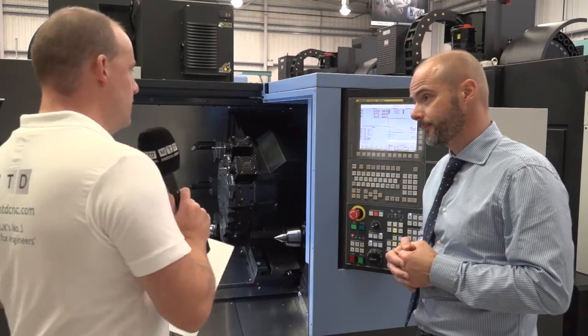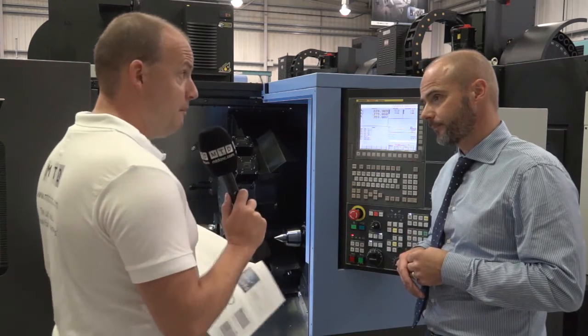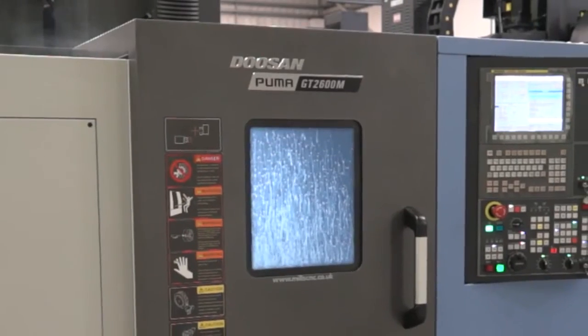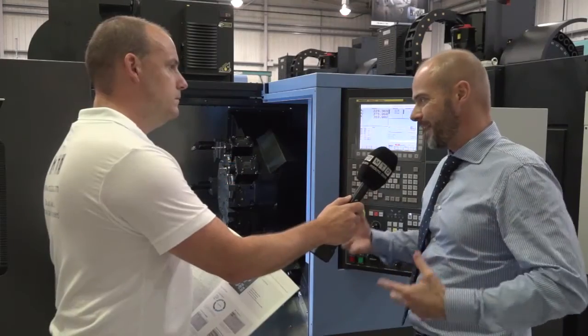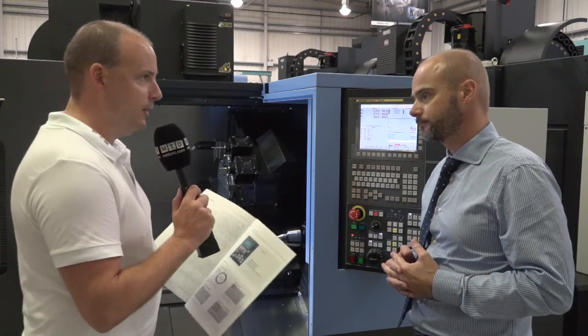If somebody wanted to see this machine, do you carry them in stock? Would they come here and be able to see a demo? Correct — the GT is a standard stock machine for Mills, so generally we've normally got maybe two-axis or three-axis in the showroom. Customers can come along, book an appointment, and actually get hands-on and see the machine cutting.